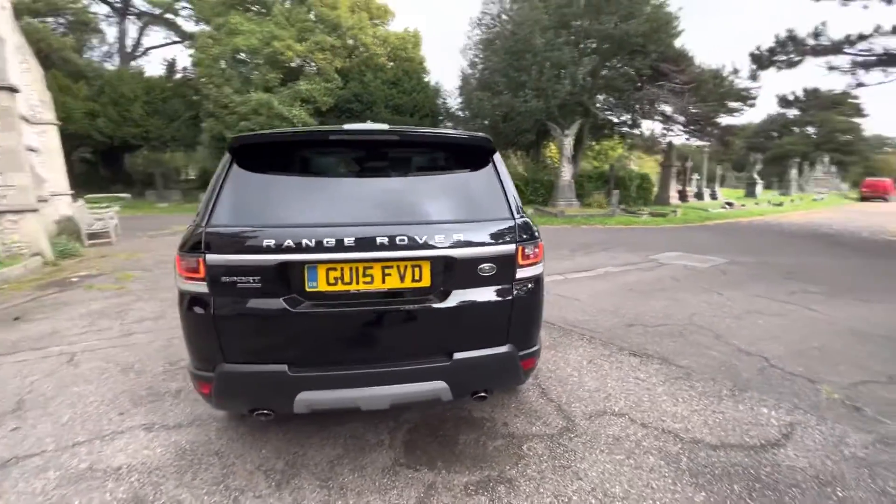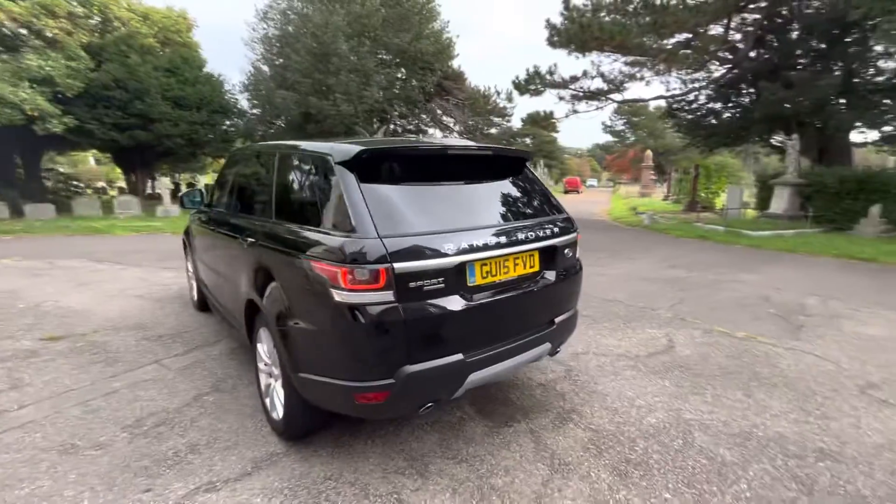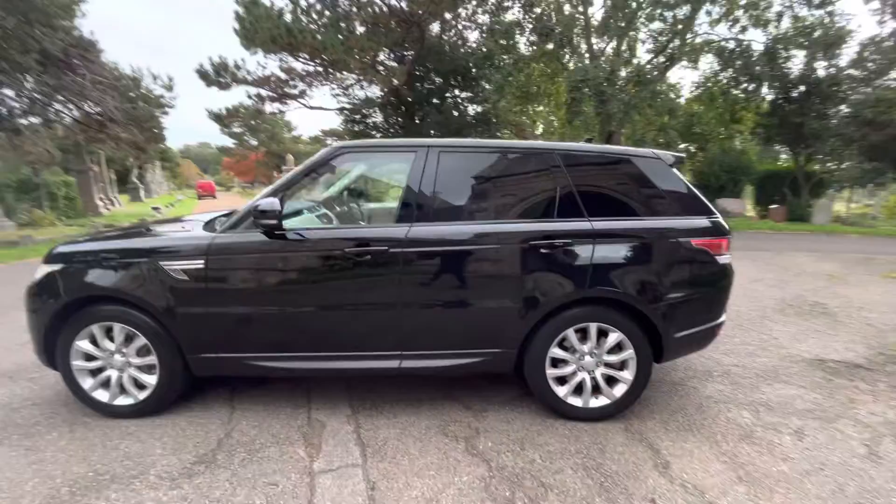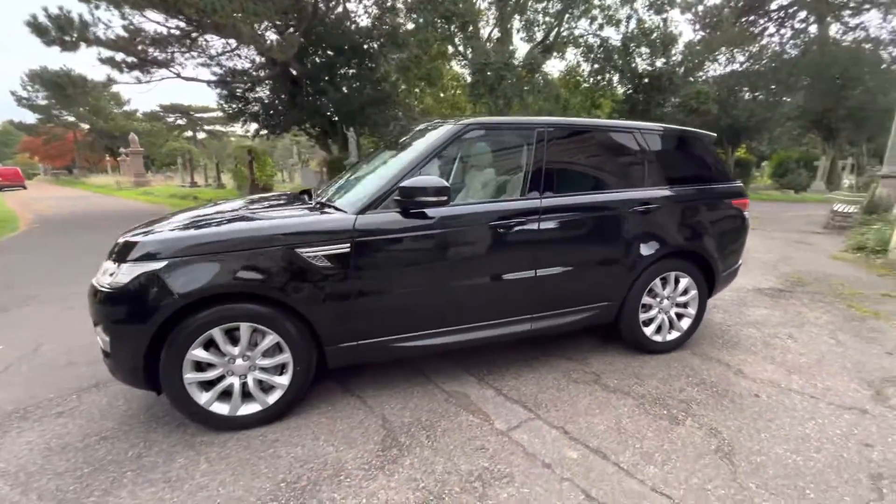The car will come with a pre-delivery inspection and will also come with a July 2023 MOT with no advisories. It's a one owner from new - a real chance to own a beautiful example.